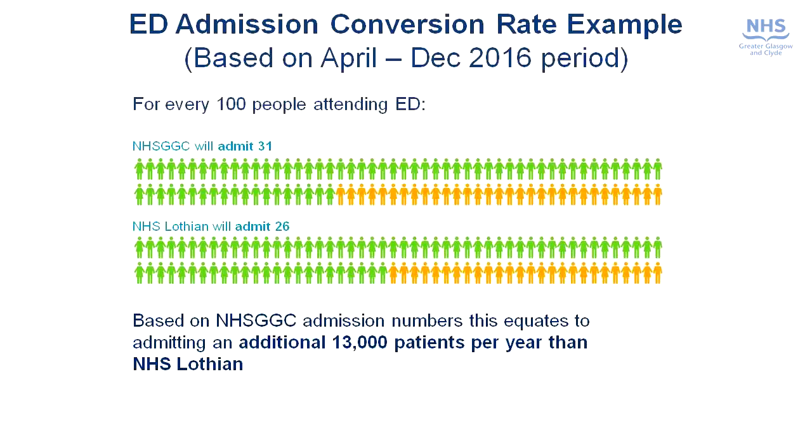What we've done, as well as looking at the number of beds available, is to look at the demand on these beds and to see whether there is a better way of managing that demand. What this slide shows is that Glasgow admits more patients from our ED departments compared to a similar facility in Lothian, and this equates to some 13,000 extra patients a year. What we wanted to do was to understand what was driving this extra demand and whether there was a better way of managing it.